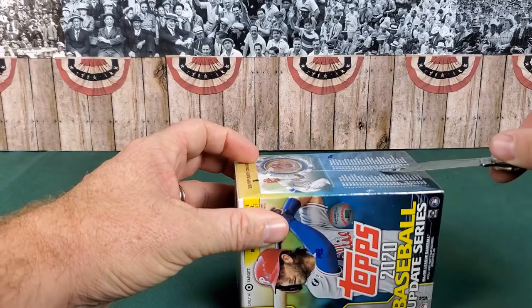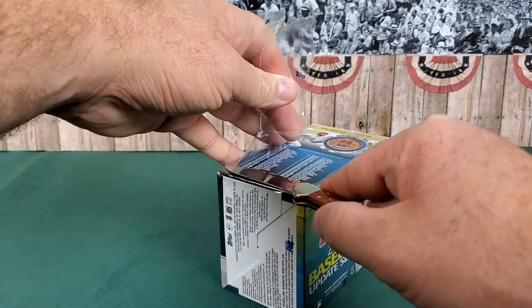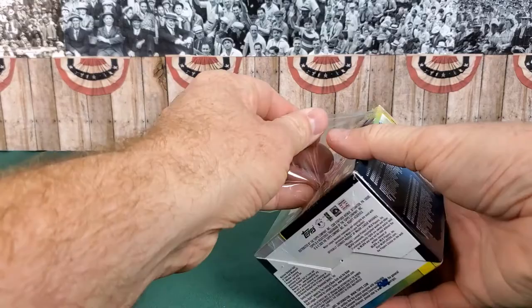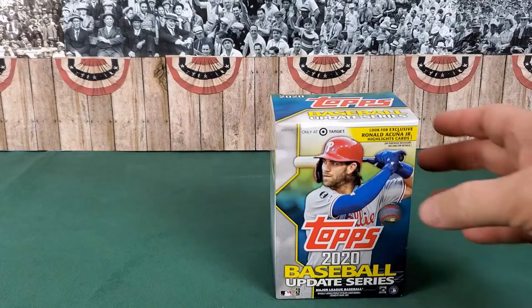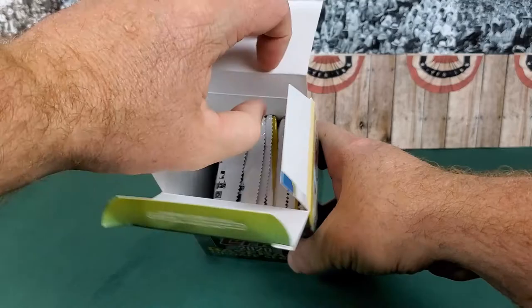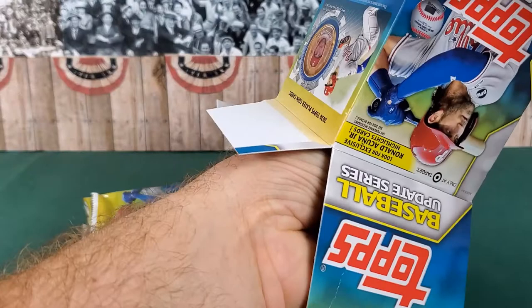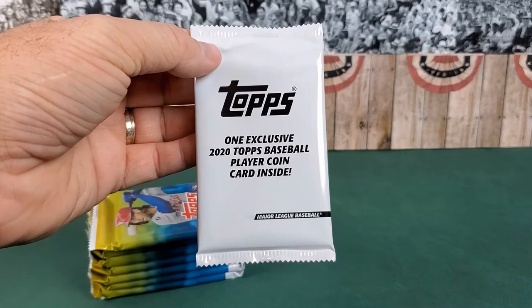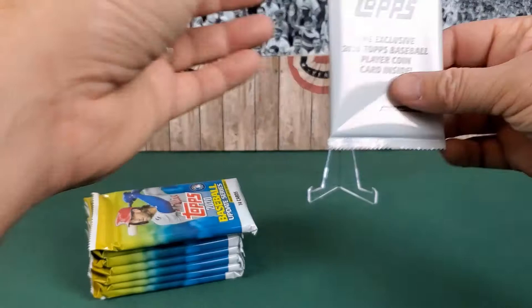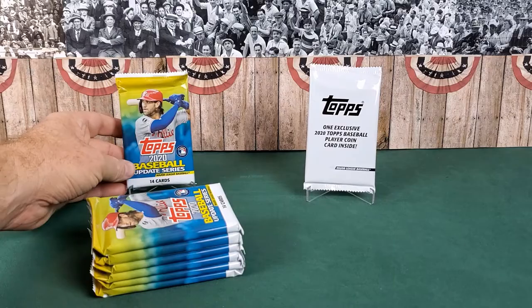With no further ado, let's start cutting this open. Scott with Reindeer Studios, I took the time and sharpened my knife — that was your advice and I appreciate that. Cut through there like butter, cellophane is off. We'll open this up — I always try to save the boxes to use as backdrops later. There are our packs. We'll pull those out — there should be seven regular and then one that has the coin card in it. There it is: one exclusive 2020 Topps Baseball player coin card inside. We'll save that for last, as is customary here on Barnstormer Baseball Cards.